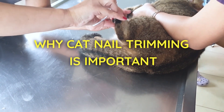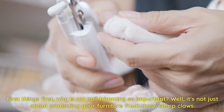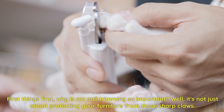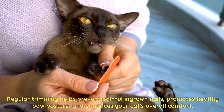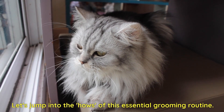Why is cat nail trimming so important? Well, it's not just about protecting your furniture from those sharp claws. Regular trimming helps prevent painful ingrown nails, promotes healthy paw posture, and enhances your cat's overall comfort. Let's jump into the hows of this essential grooming routine.